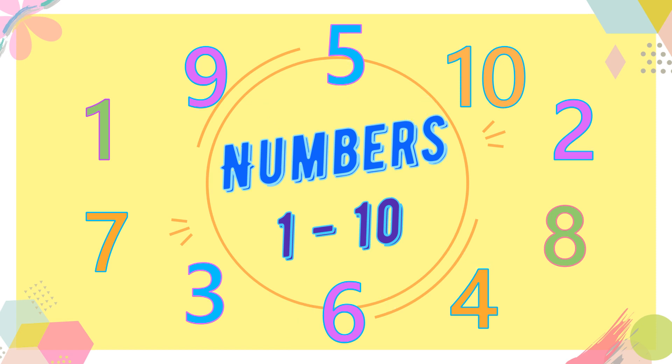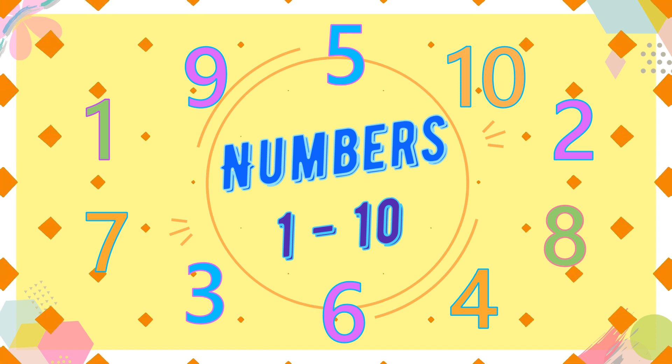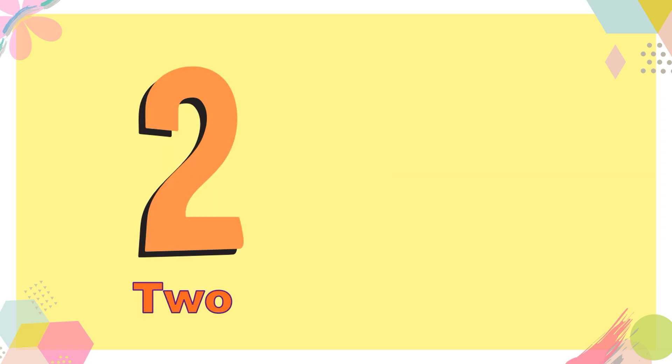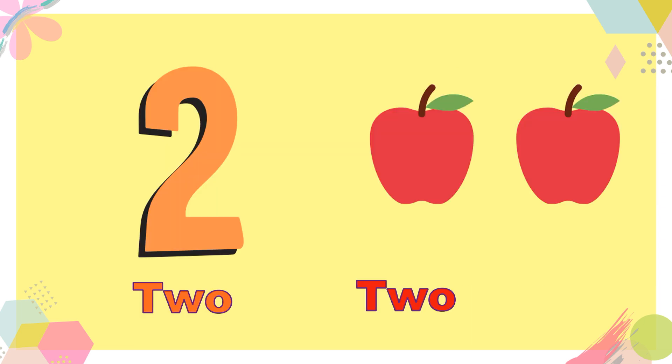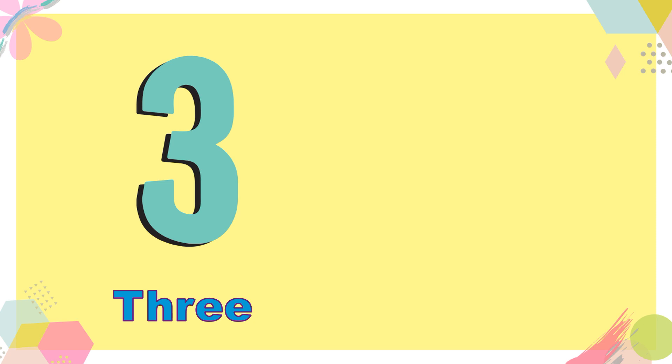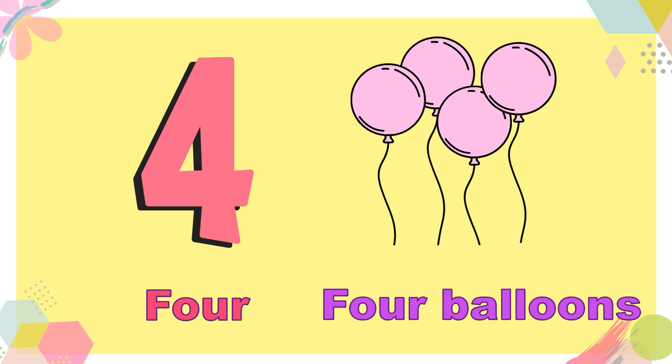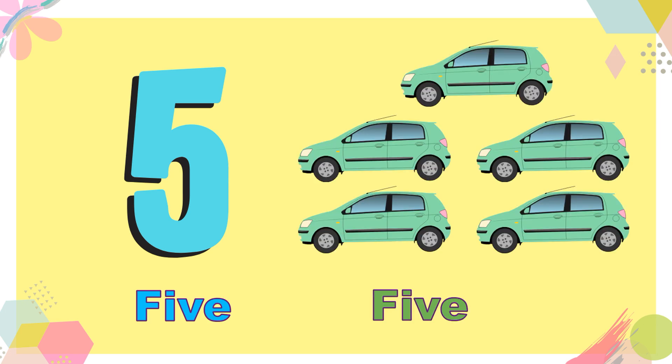Let's learn numbers from 1 to 10. 1 — 1 ball. 2 — 2 apples. 3 — 3 dogs. 4 — 4 balloons. 5 — 5 cars.